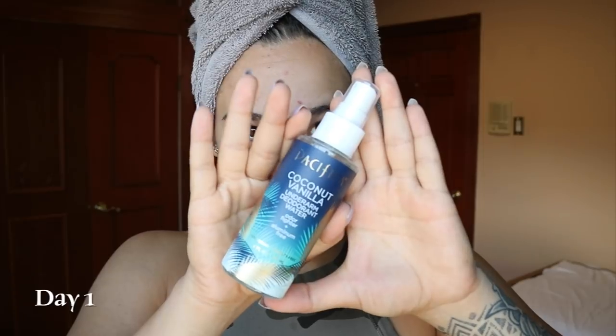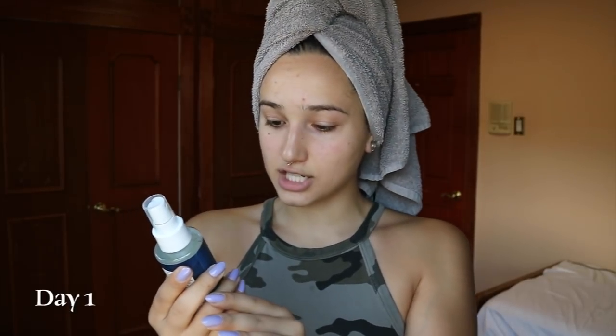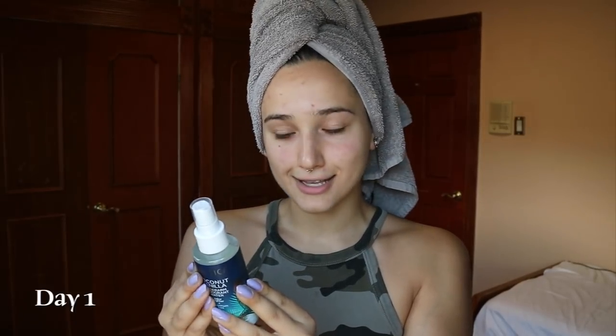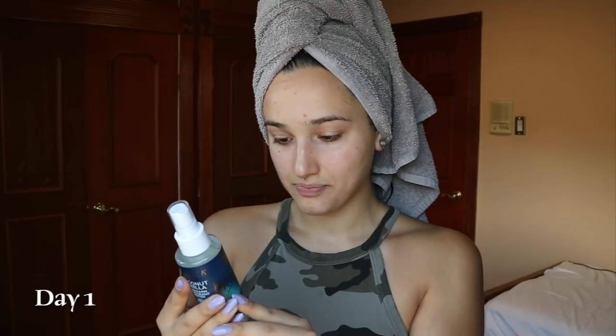I wanted to see if it was any good. Finding vegan deodorant is a journey and a half, and while I have found one I like, I'm always down to try more. Here's the deodorant — it's a spray, vegan, cruelty-free. It says coconut vanilla underarm deodorant, water odor fighter, aluminum free, 100% vegan and cruelty-free, four fluid ounces. The back says: smell pretty without the harsh chemicals, help neutralize the malodors under your arms, our innovative formula utilizes odor-fighting natural ingredients in a water base. Not an antiperspirant — that's okay, I don't use antiperspirant because it's good to perspire. You gotta let those things out.